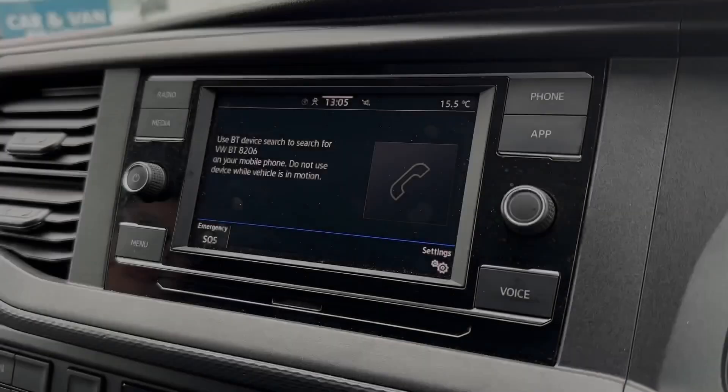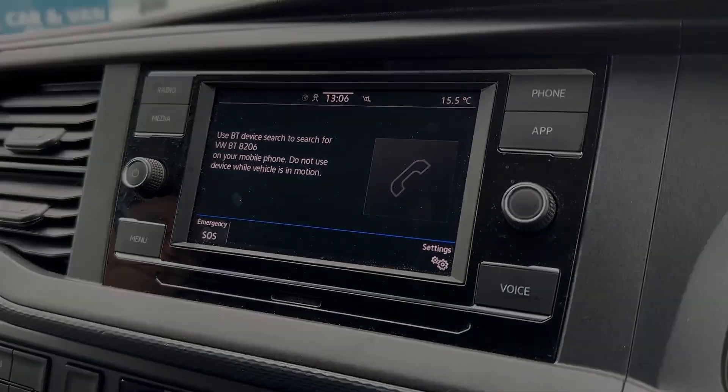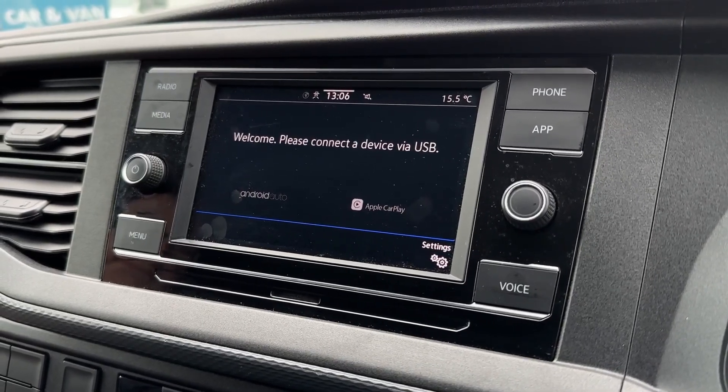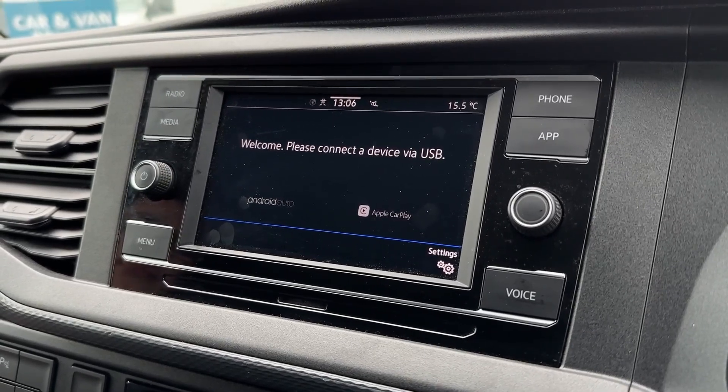You can also use that Bluetooth for hands-free calling when on the go to help you stay connected. You can even integrate your smartphone via App Connect or the Apple CarPlay and Android Auto features, to allow use of your applications through the screen, whether that be satellite navigation or your own personal media.